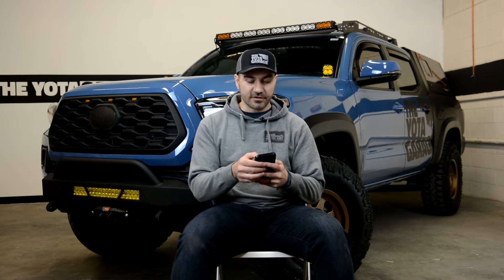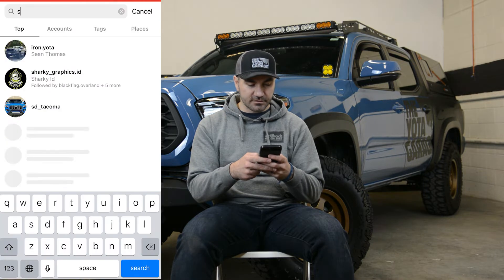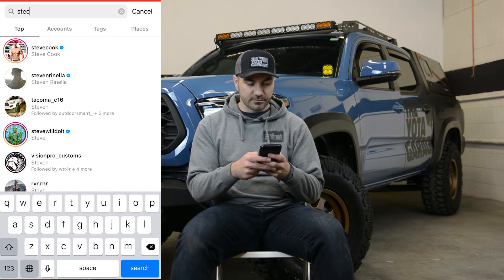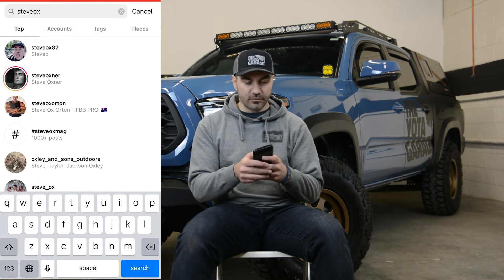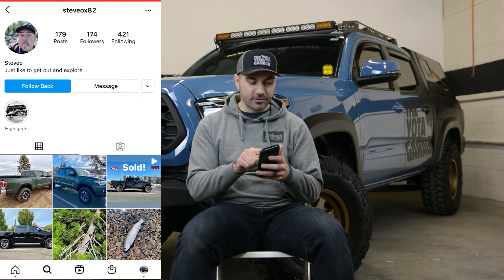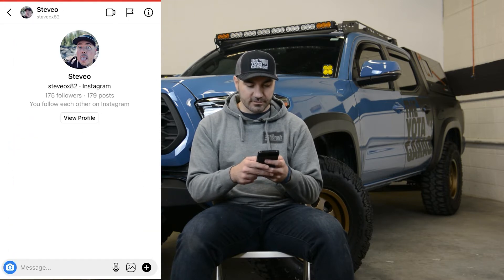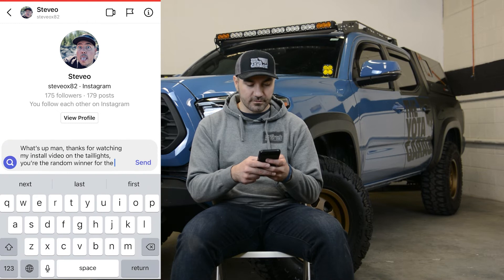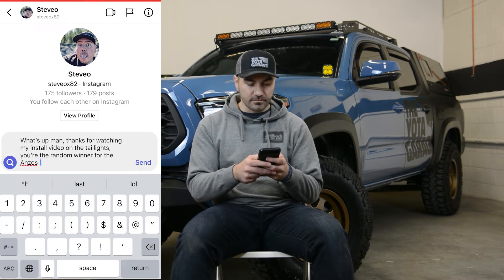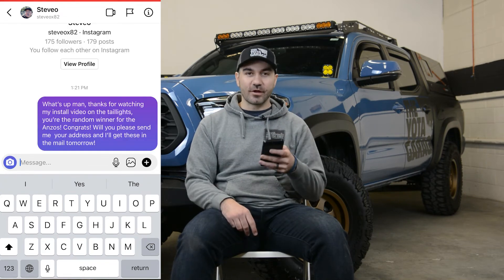The first ones we are going to do is the Enzos and it looks like the winner of these, according to the list, is steveox82. Let's see if you're following me on Instagram — and it looks like you are. I'm going to follow you back and send you a message right away. Congrats to Steve-o for winning the Enzo taillights.